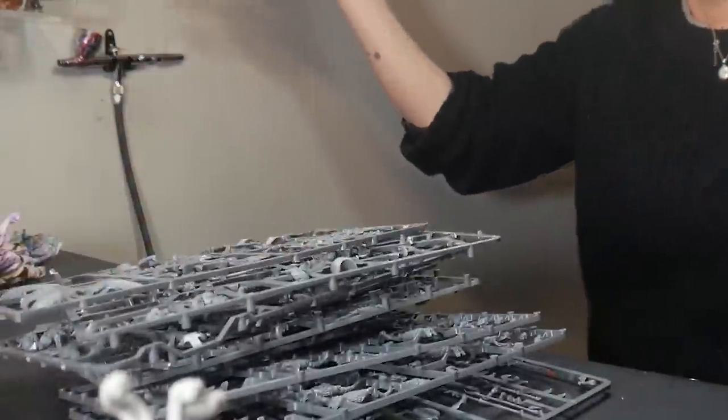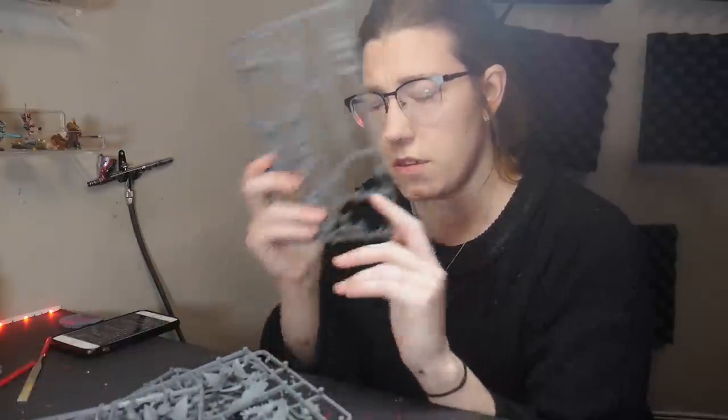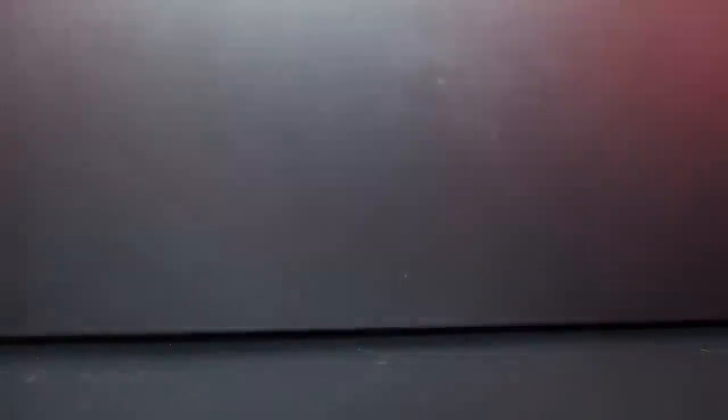I don't like assembling. The detail work that goes into assembling and gap filling is my least favorite part of miniature painting. Instead of suffering through this, I went out looking for products that would help me get this step done easier and faster.